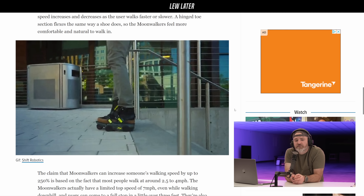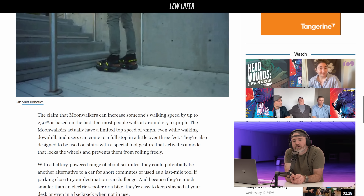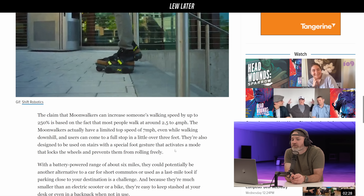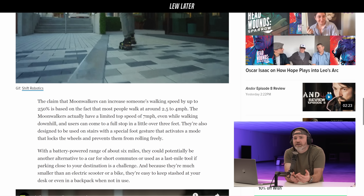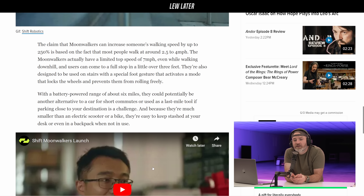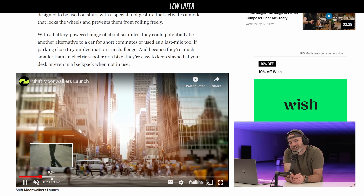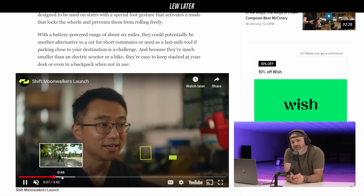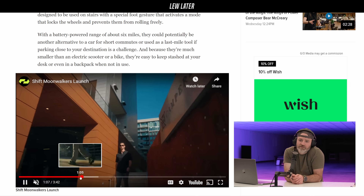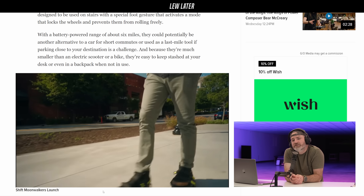The claim is that Moonwalkers can increase walking speed by up to 250 percent. Most people walk 2.5 to 4 miles per hour, and these have a limited top speed of 7 miles per hour — even going downhill you can feel them protecting you from getting too carried away. Battery-powered range is 6 miles, making them a potential alternative to a car for short commutes. If you live in New York, it could be nicer than a skateboard, rollerblades, or a bike — though if everyone had them there'd probably be more collisions.